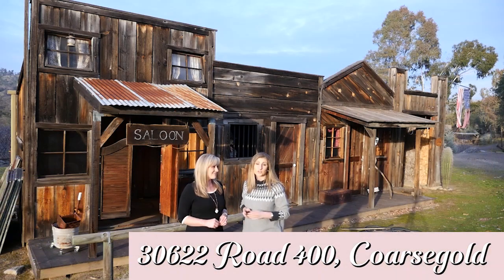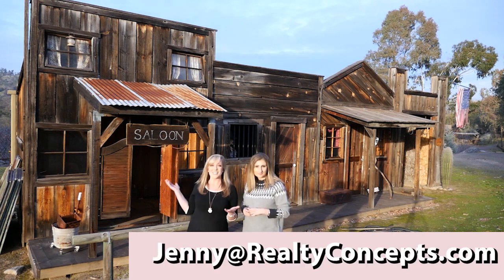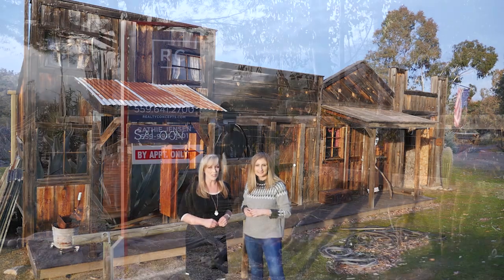The sun is setting on our tour of this unique property, but it doesn't have to end there. If you think this home and all this land could be for you, give me a call and I'll be happy to show you around.